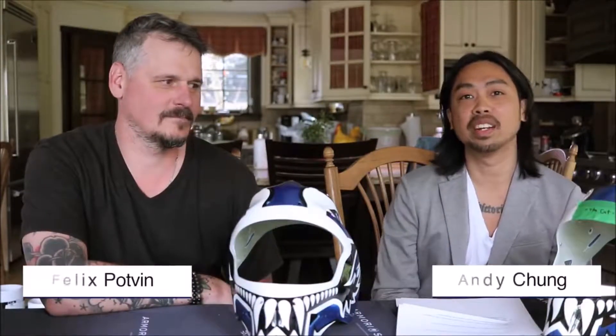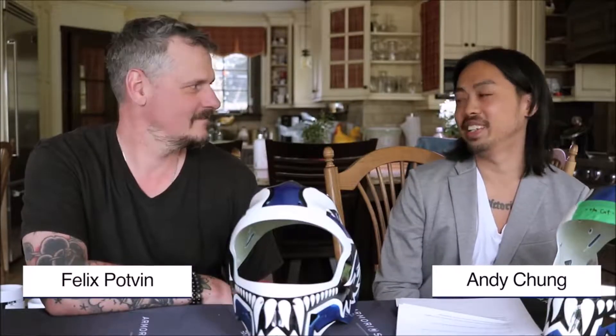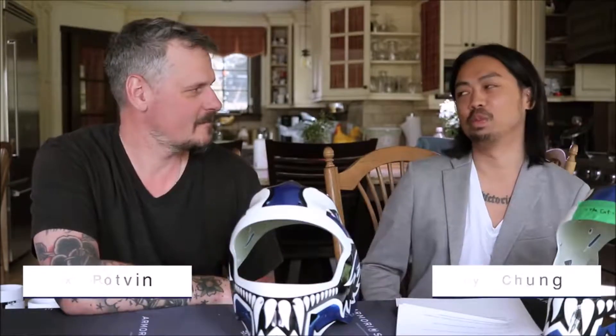This is the first ever episode of Masks Talks and today we're super lucky because we get to chill with Felix the Cat. Felix, thank you so much for having us. Not a problem, it's a pleasure. So we just have a few questions for you about masks.